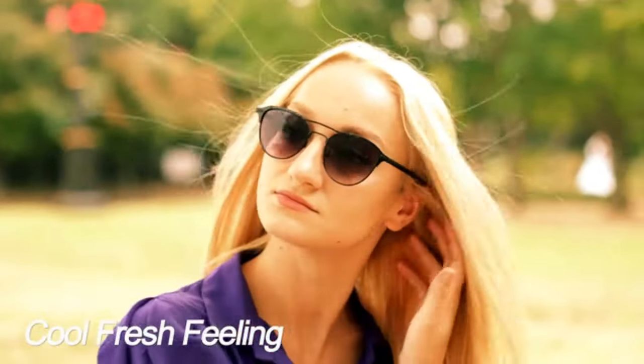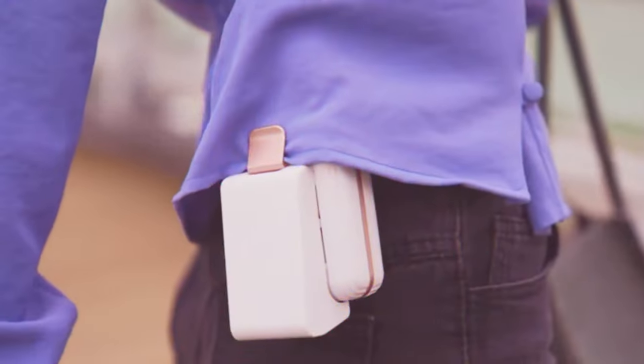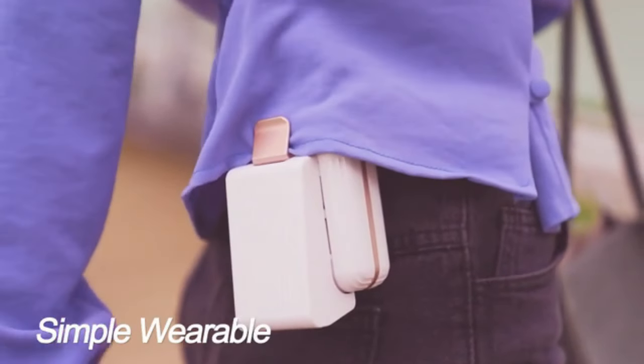Flow the air through under your clothes for that cool, fresh feeling. The simple wearable cooler, Cooley.